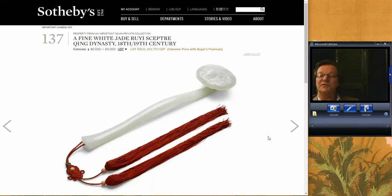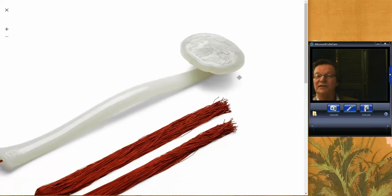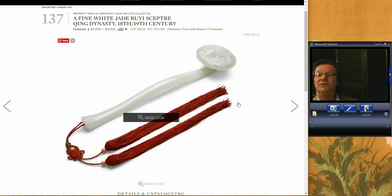One of the surprises in the sale was this Ruyi Head Scepter, estimated at 40,000 to 60,000 pounds. It ended up selling for 452,000 — a beautiful example tentatively dated 18th or 19th century. Based on the quality of the work, I think there's little likelihood this wasn't an 18th century piece. A really great, lovely scepter. Good on them.